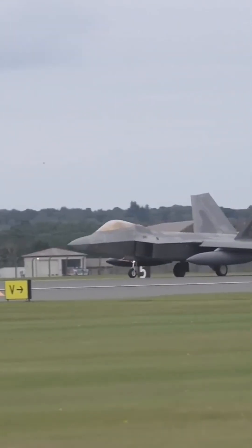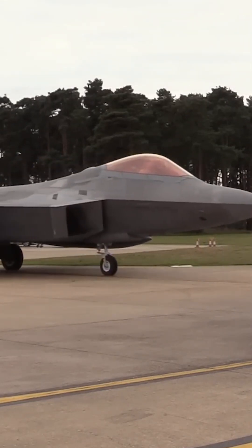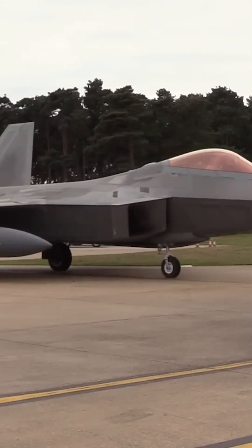Stability and control: the F-22 uses an advanced fly-by-wire flight control system to provide stability and maneuverability. This system, combined with other control surfaces such as elevators and ailerons, effectively manages the stability and control of the aircraft without the need for canards.